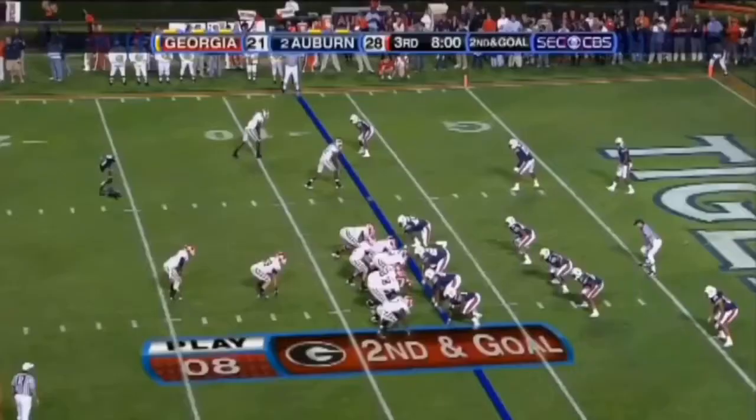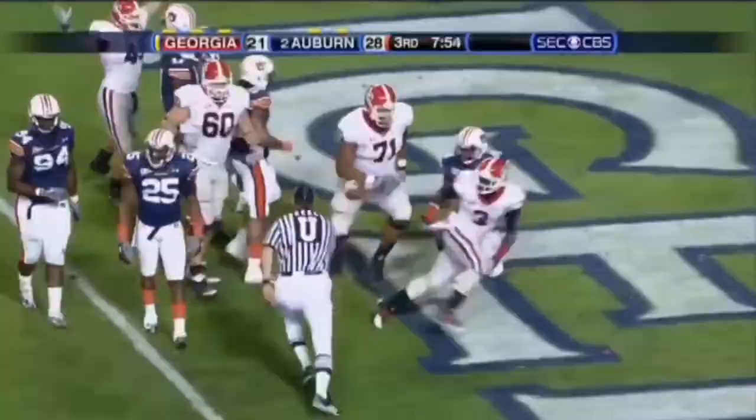Tavares King is the inside man. Handoff, Ealy up the middle. Touchdown, Georgia!